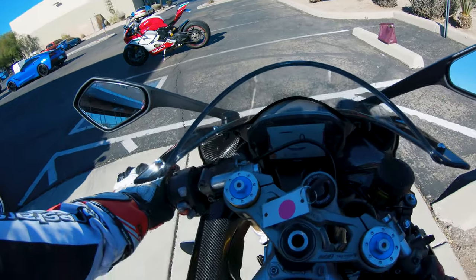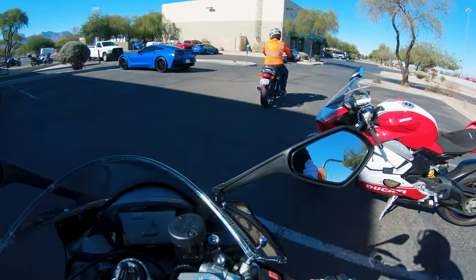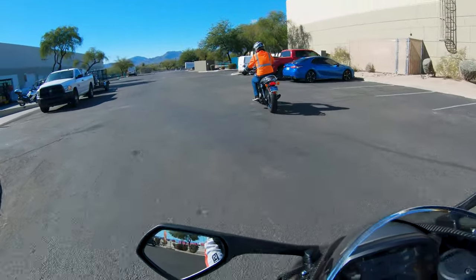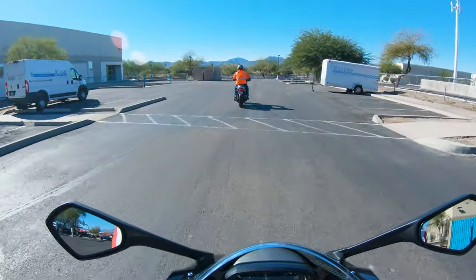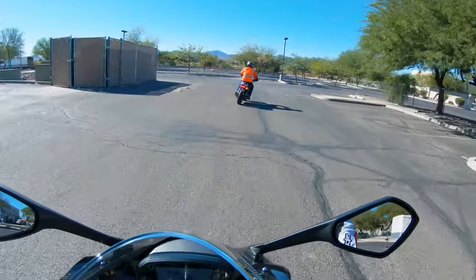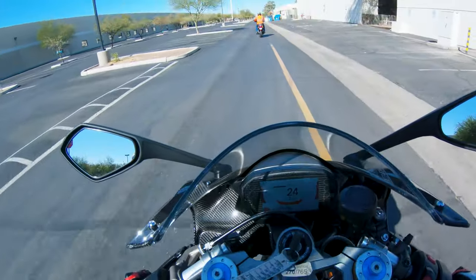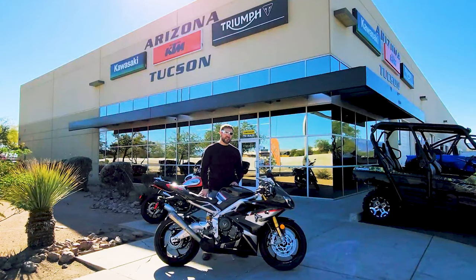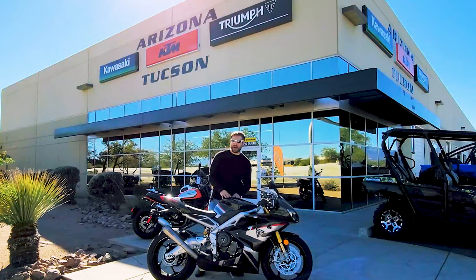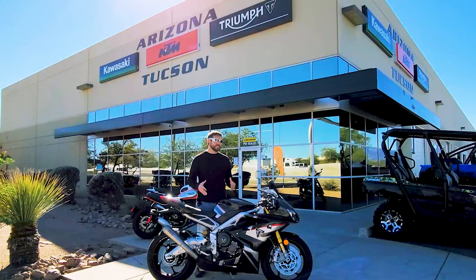We got a 2020 Triumph 765 — the Triumph 765 Moto2. I get to follow this gentleman from Arizona Kawasaki KTM Triumph here in Tucson for a little trek — nothing crazy, not very long. I get to ride one of 765 bikes. This particular model is number 270 of 765, which is pretty awesome. There are 765 of them in the US. This opportunity doesn't come along often because it's a limited bike, and these guys were gracious enough to let me take it out for a very, very quick spin.